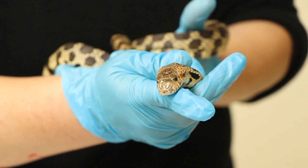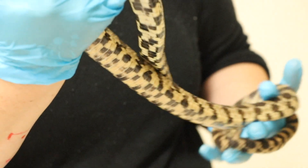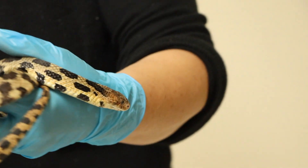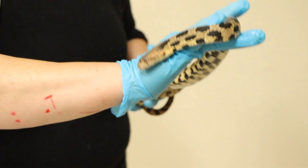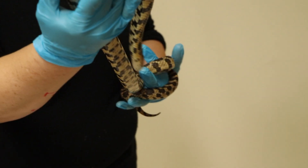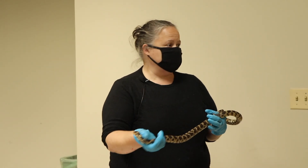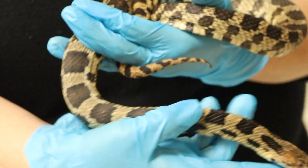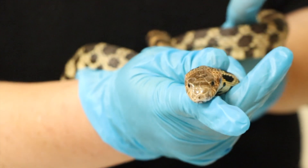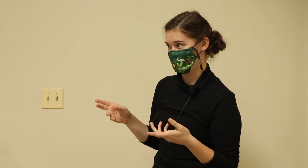When a snake scent trails, it might be looking for a mate, it might be a younger snake following older snakes to a place for hibernation or brumation, and it might be hunting for food. Snakes use their tongue to get information about the environment. They get molecules from the air and they have a special organ called a Jacobson's organ that helps them know what is around them — so they almost taste smells.